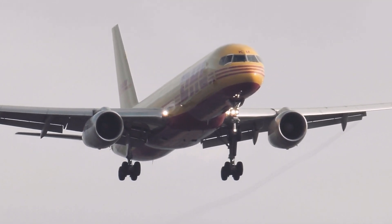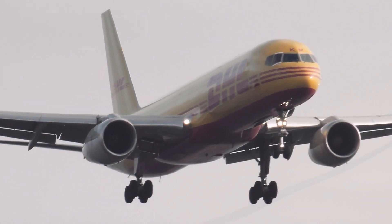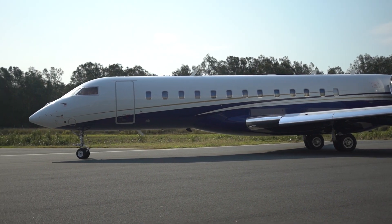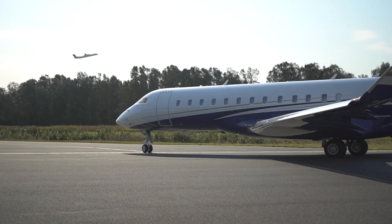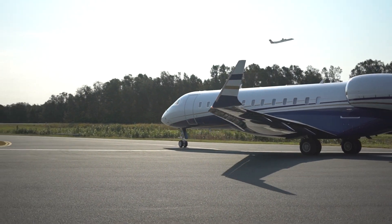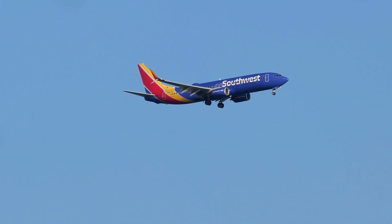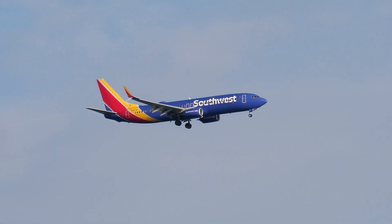Finally, there's something called drag, which is the force that opposes motion through the air. Drag is caused by air resistance, and is why airplanes need to be streamlined to reduce their drag. Streamlining means making the airplane's shape as smooth as possible so that it can move through the air with as little resistance as possible, reducing the amount of drag the airplane experiences and allowing it to fly more efficiently.